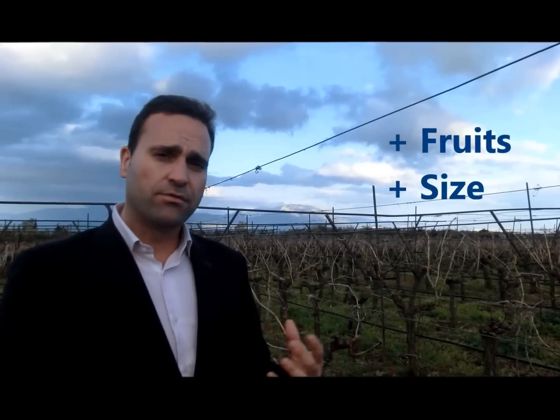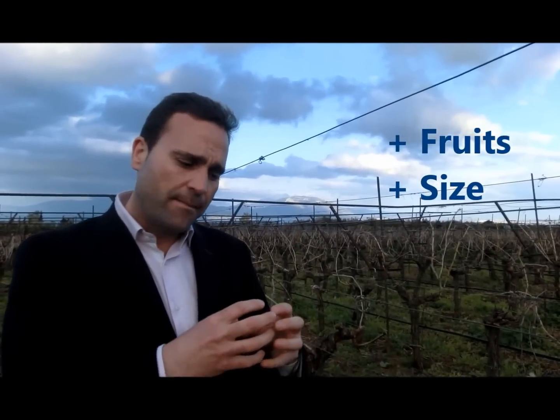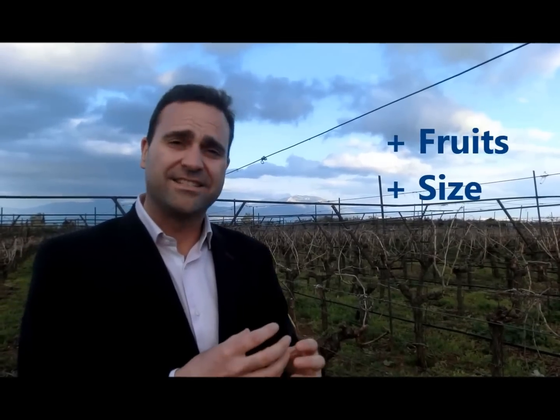With this combination of products, we will get at the end more fruits. And with Fructon, better sizing also. This is the main important thing. Last year we made this trial and it was very good, so we will see this year with all this program, and we expect very good results also.